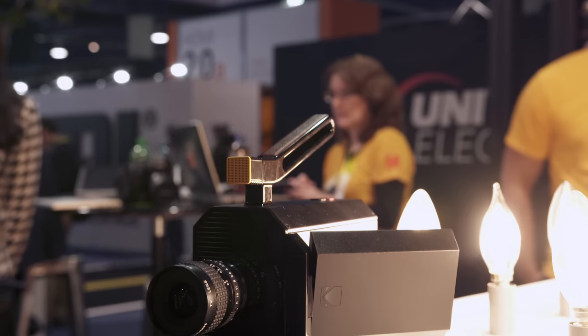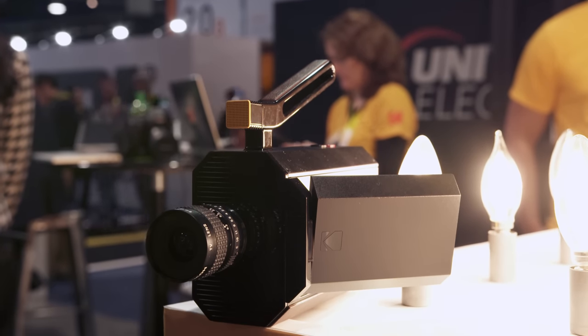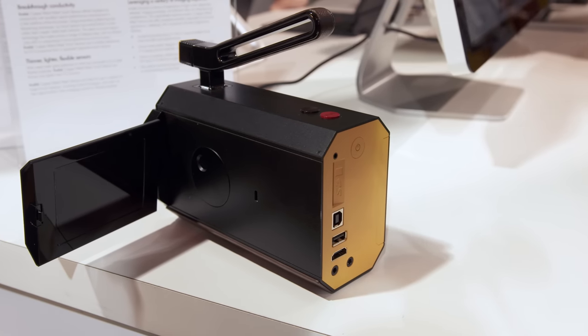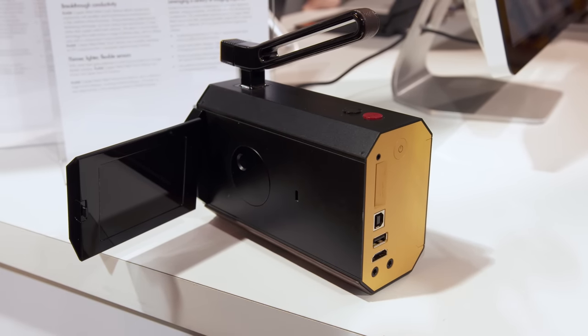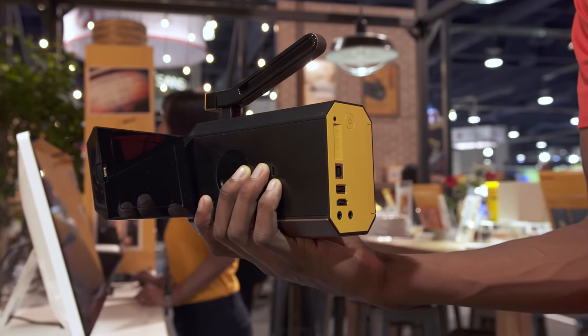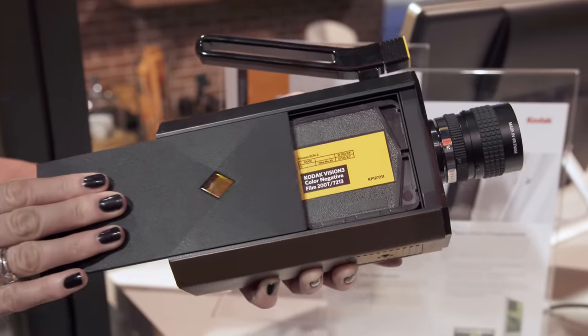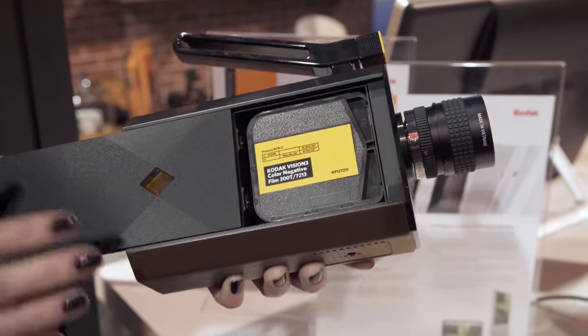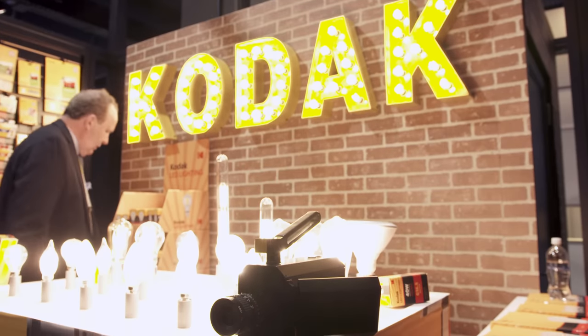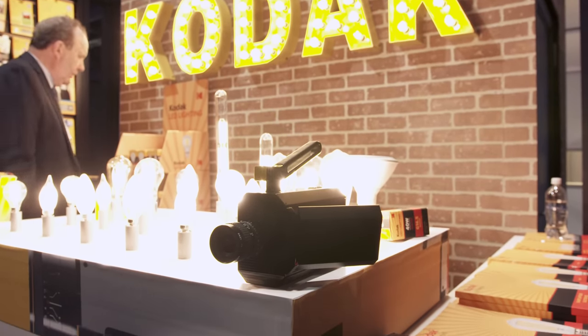Damn. Coming back down to earth for a minute, we've got some retro action with the Kodak Super 8 film camera. While digital has essentially made film obsolete, it's still stuck around for movies and Kodak hopes that a more reasonably priced camera might just stick. This is a prototype but it's close to what will be on sale later this year. You'll purchase the film from Kodak, shoot on it, then send it back to be developed, and you'll get a 4K video file uploaded to the cloud. It might not be all that practical, but at around $400 it might just be worth checking out.